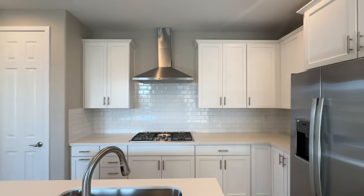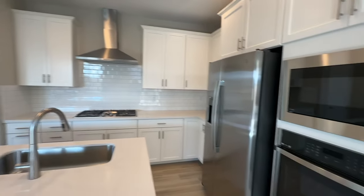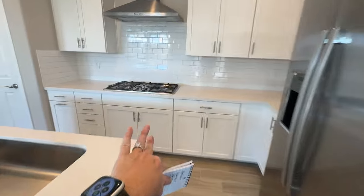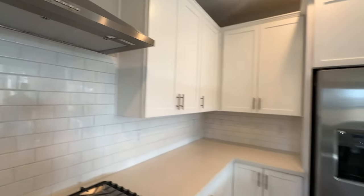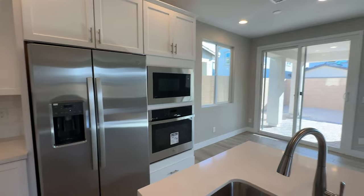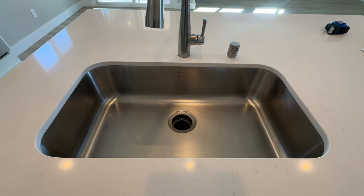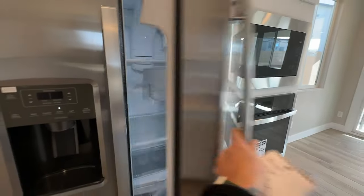I like the wall oven much better than an oven combo, because when you have this setup you don't have the microwave above the cooktop. This was the only move-in ready home we looked at that had this upgraded feature — a lot of them had just a regular oven with a microwave above. I think the range hood is much better, and it came with a refrigerator, washer, and dryer — a nice bonus for my client.